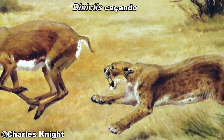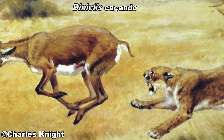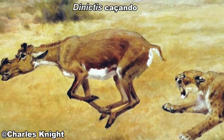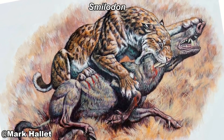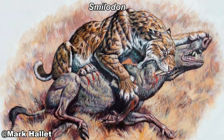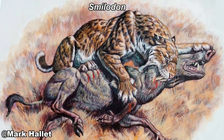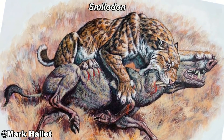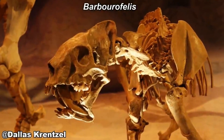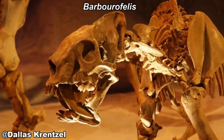The so-called true saber-tooths are animals belonging to the Machairodontini group, which includes Homotherium and Smilodon. The group had its origins in Africa between the early and middle Miocene, and during the late Miocene they had already spread throughout the northern hemisphere. One of the first of these true saber-tooths was Machairodus. It had long, serrated canines, and its most distinguishing feature was its long, muscular neck.